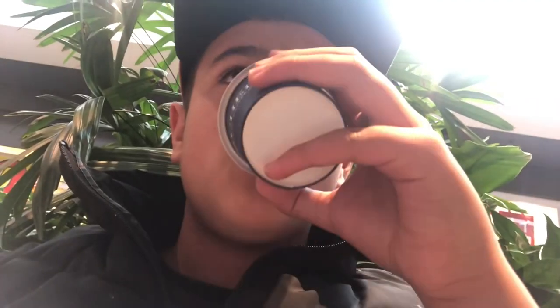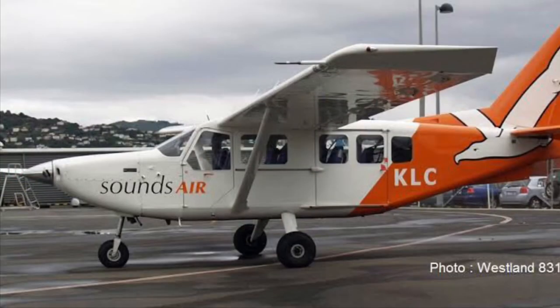Hello everyone, welcome back to the channel. I'm going to be given 10 seconds to look at a photo of an airplane and basically rate it. I think here we got a Gippsland GA8 Airvan — it looks pretty cool, honestly. I'd love to fly this thing, and it sounds like a pretty cool airline.